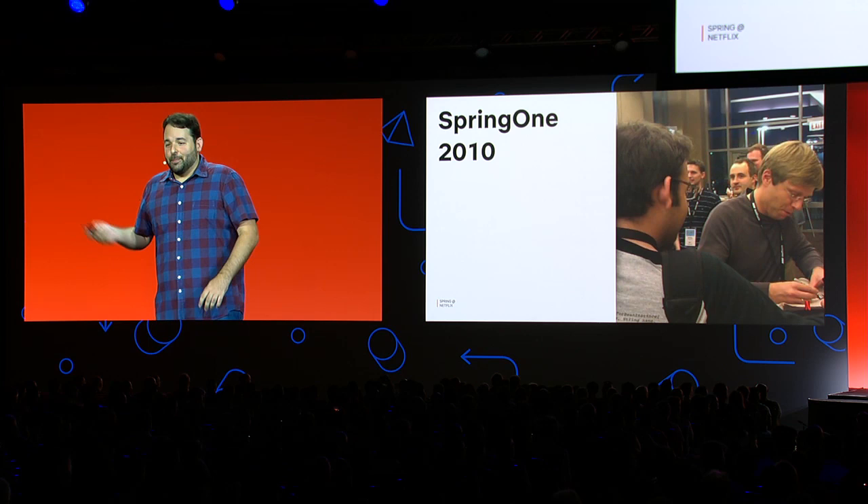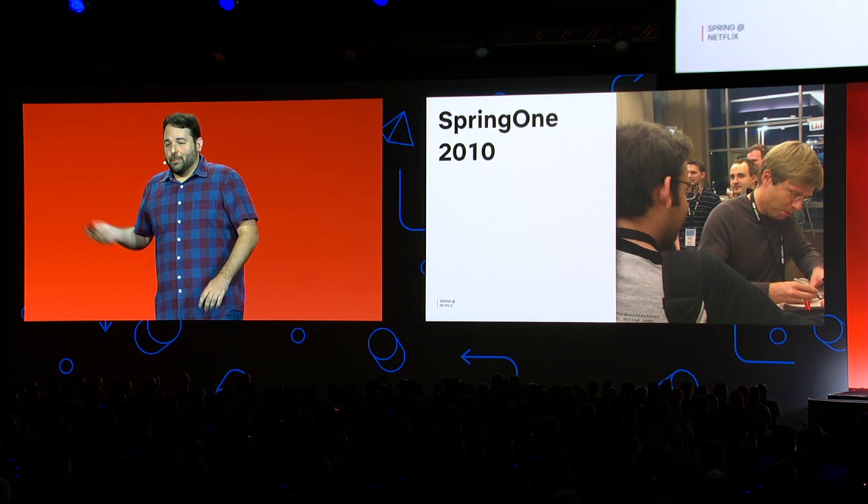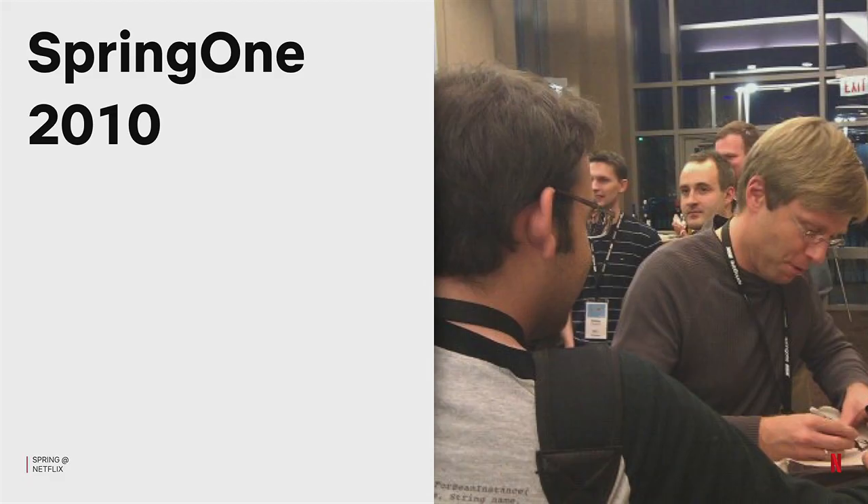This is me getting Juergen's autograph almost a decade ago. It's crazy how much better he's aged than I have. But if you haven't guessed, I'm a huge fan of Spring.